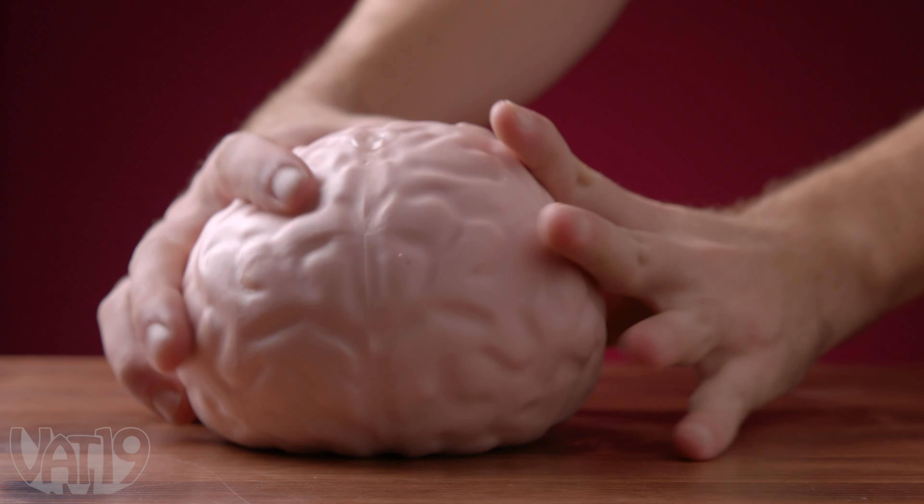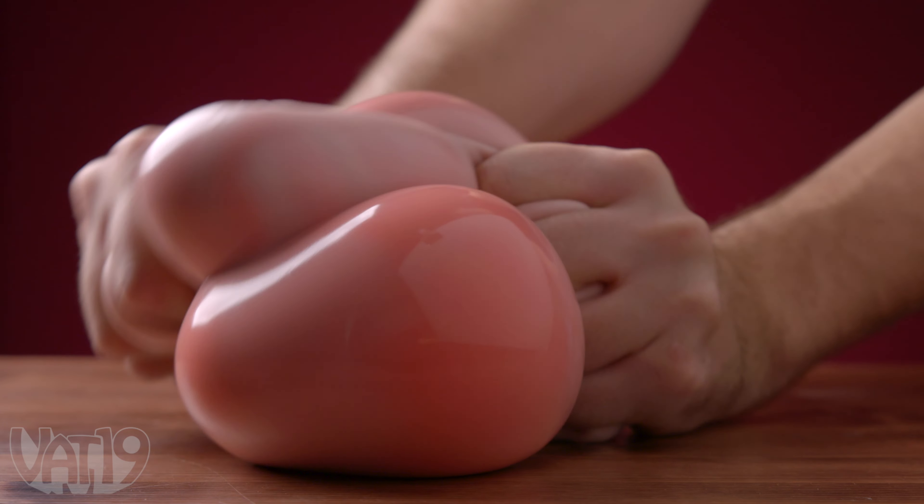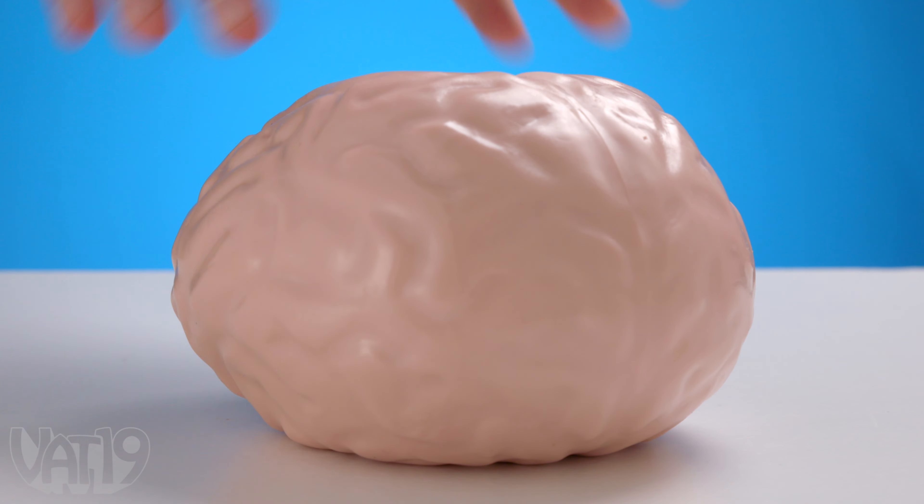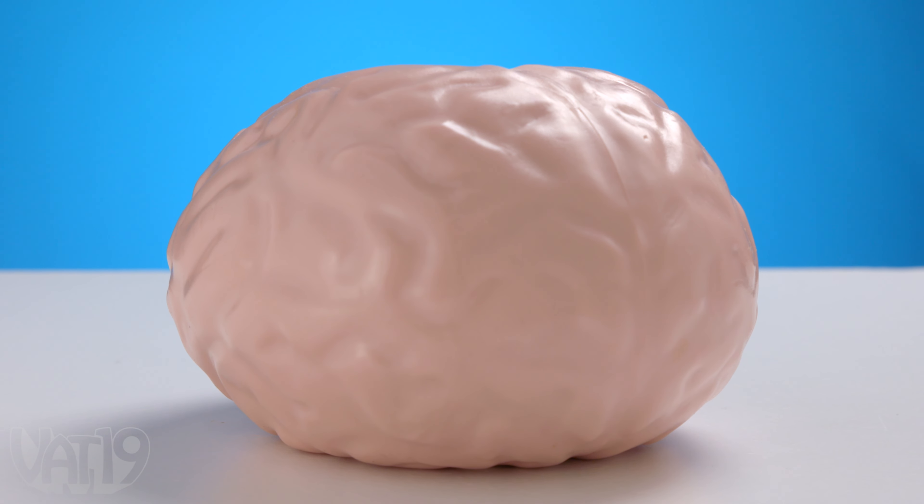The next time you're overwhelmed, relieve pressure by giving this cerebrum a squeeze. Get a hold of the giant brain stress ball and find hundreds more gifts at Vat19.com.